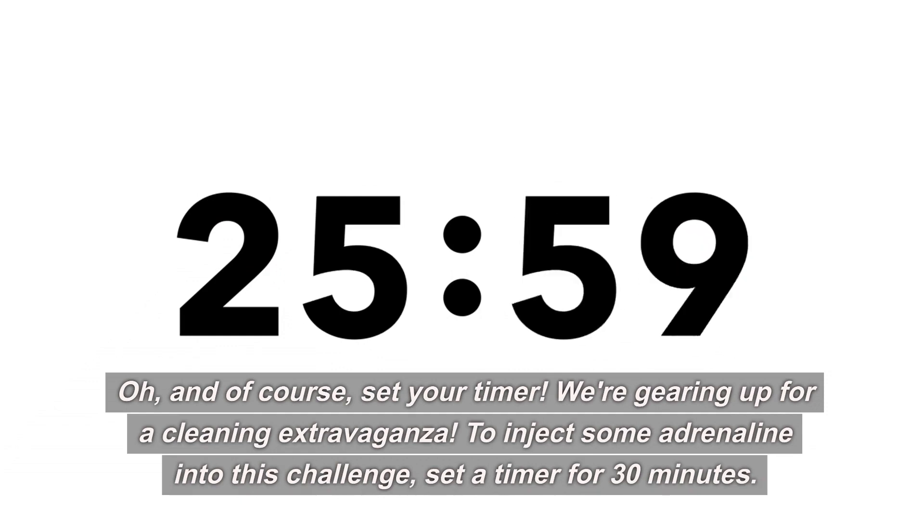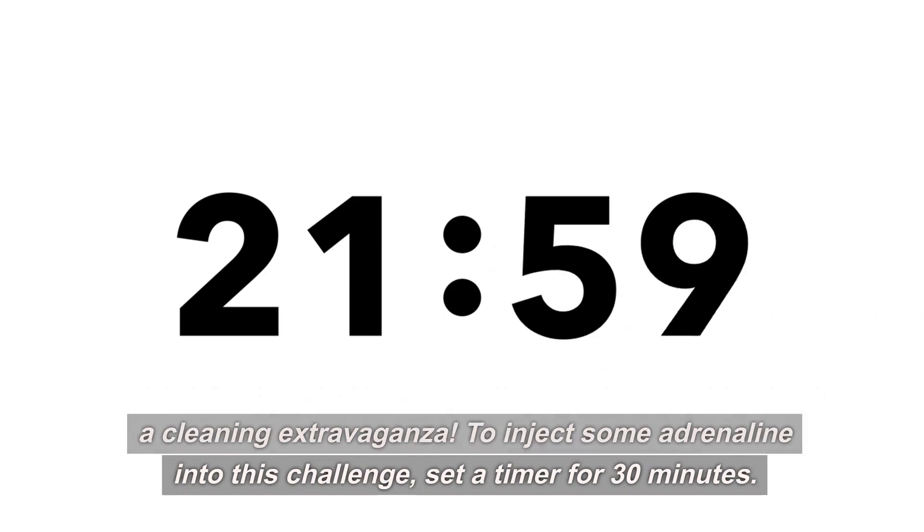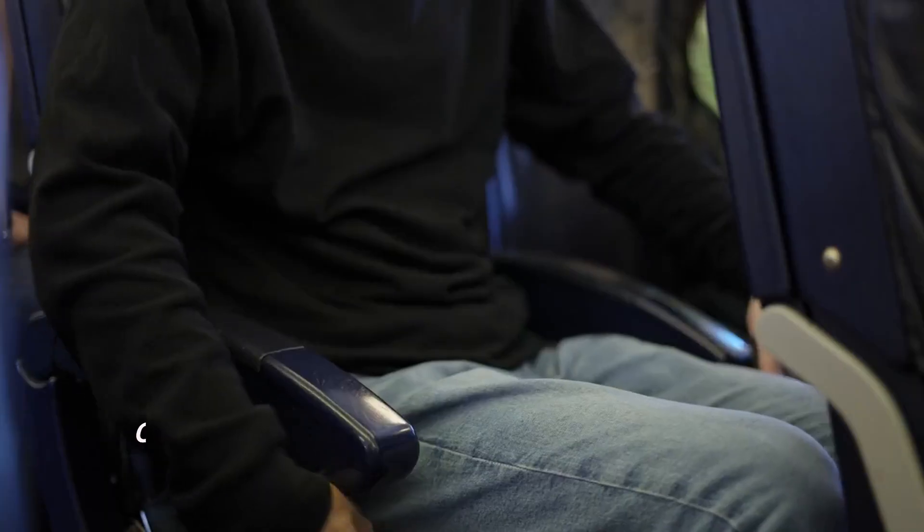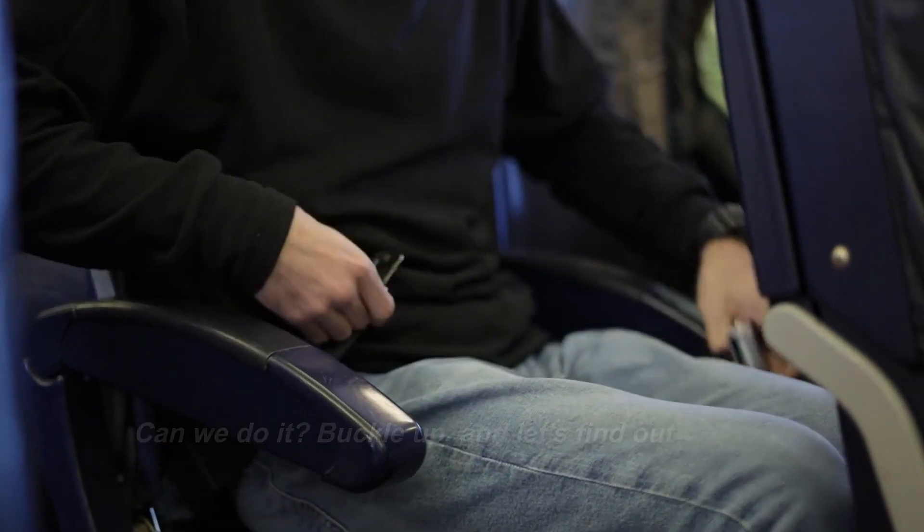To inject some adrenaline into this challenge, set a timer for 30 minutes. We're racing against the clock, aiming to transform your living space in half an hour flat. Can we do it? Buckle up and let's find out together.